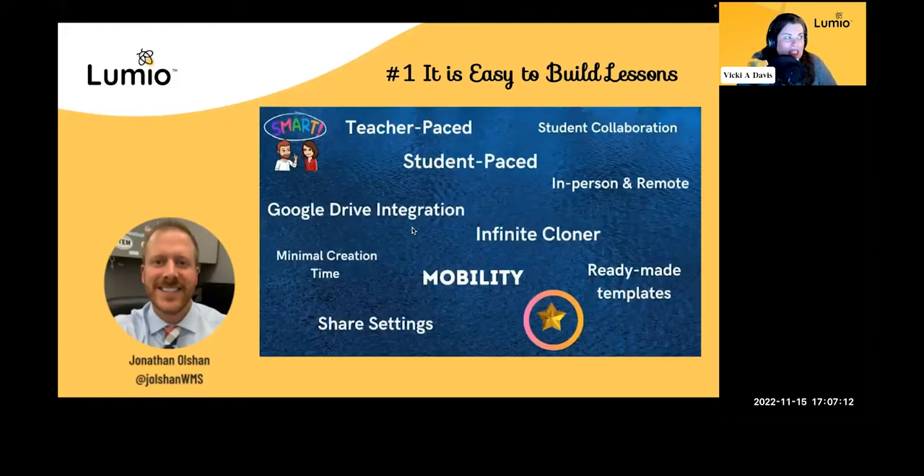We have 11 reasons that we love Lumio. I'll inject some of my own personal experiences, but Jonathan, you're going to talk about how easy it is to build lessons first. Eleven was kind of hard to take it down to that number because our list was substantially greater at first, but these are our top 11. You asked how we talk to teachers about this — this is probably the first part, because we all know in the classroom you have a thousand tasks every day: grading, lesson planning, IEP meetings, speaking with parents.